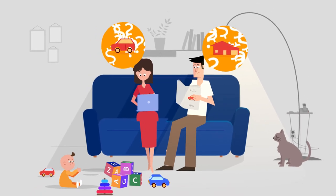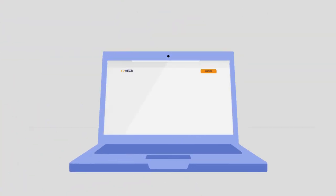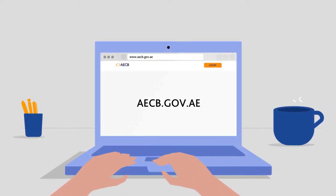It lists all your loans, credit cards and payment history into one convenient document. And now you can get your credit report and score online, all through our mobile app at your convenience.